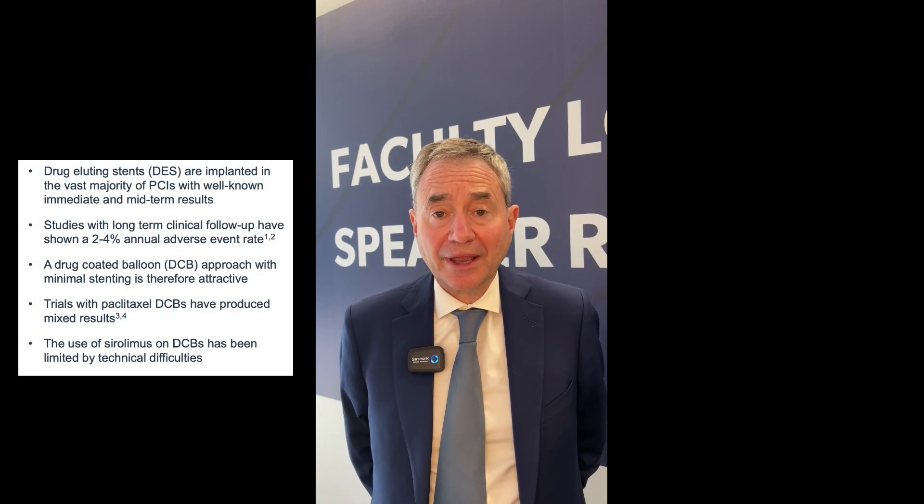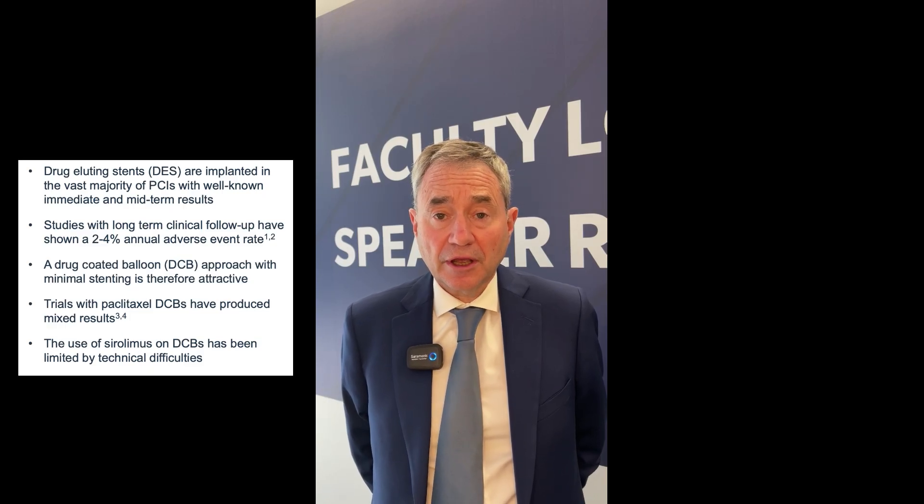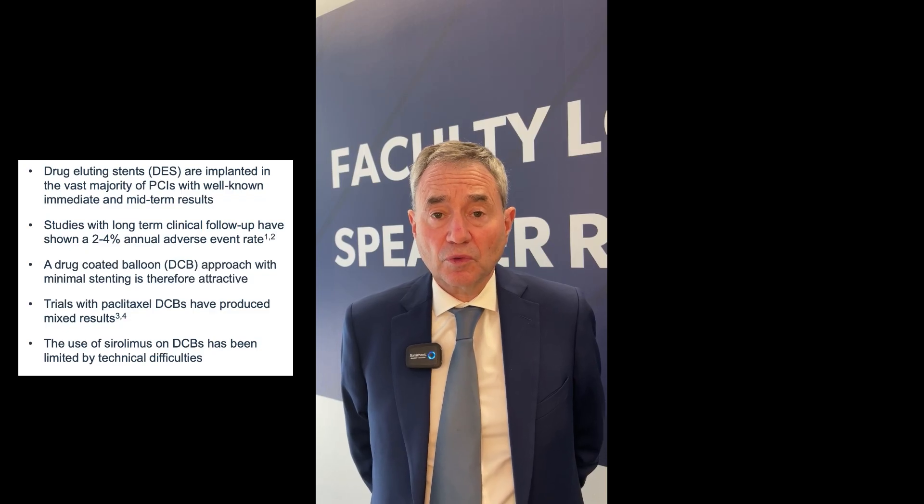Studies with Paclitaxel DCBs have produced mixed results, and Sirolimus has been limited in use with DCBs due to technical difficulties.